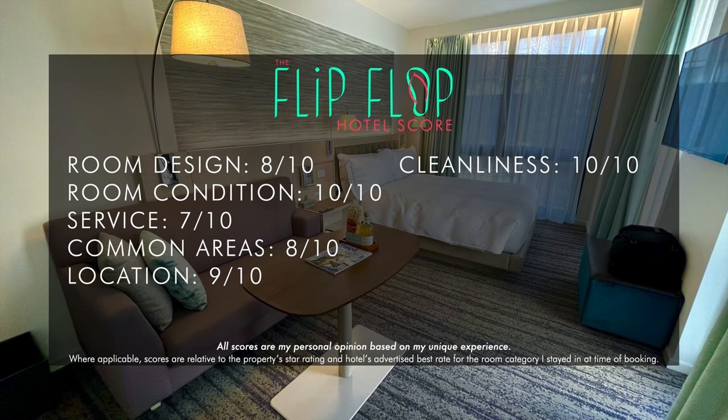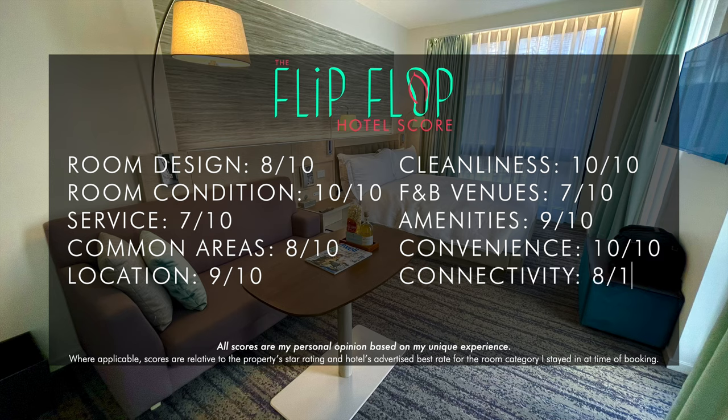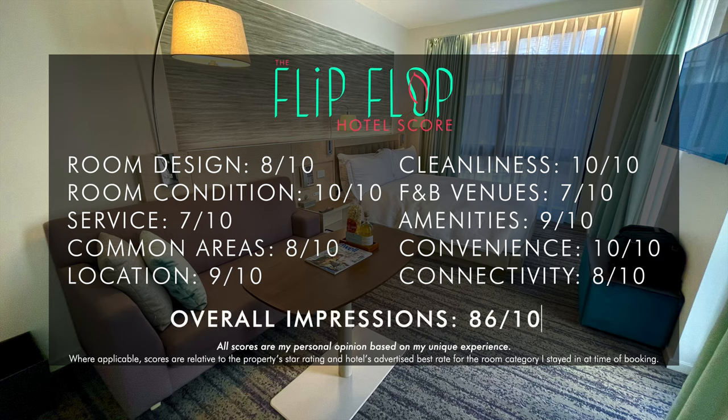For the F&B venues, I just felt like there was a disconnect — for this style of hotel, La Pecora Bianca just wasn't a good fit: 7 out of 10. Give me an unlimited supply of filtered water and an espresso machine, and I'm happy: 9 out of 10. This location is convenient for everything from transit to shopping, Times Square, Grand Central, and more: a solid 10 out of 10. The connectivity was also good — Wi-Fi was free with a download speed of 24 Mbps and upload of 13 Mbps: 8 out of 10.